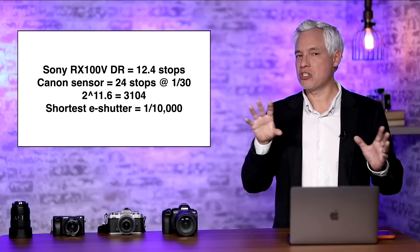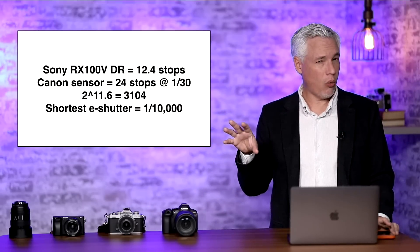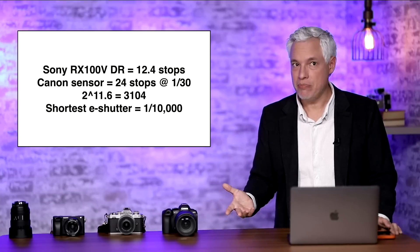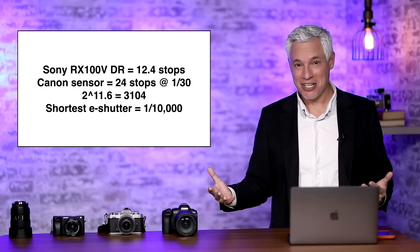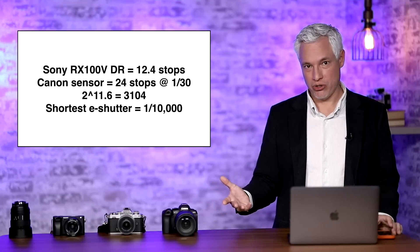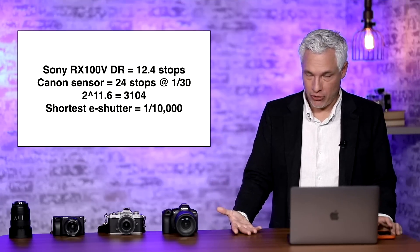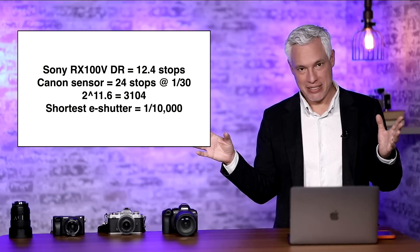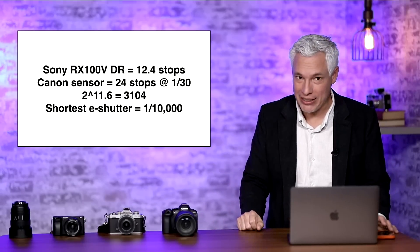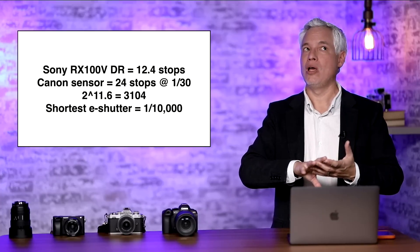The maximum dynamic range is determined by using the shadows as a baseline and considering the fastest possible shutter speed for any region. Based on the math, I think the shortest electronic shutter for one of those regions would be about 1/10,000th of a second, which is a common maximum for security cameras. They could keep providing shorter shutter speeds, but 1/10,000th of a second already handles the brightest parts of nature — full sunlight or a flashlight directly at the camera — so there's no practical reason to go beyond that.